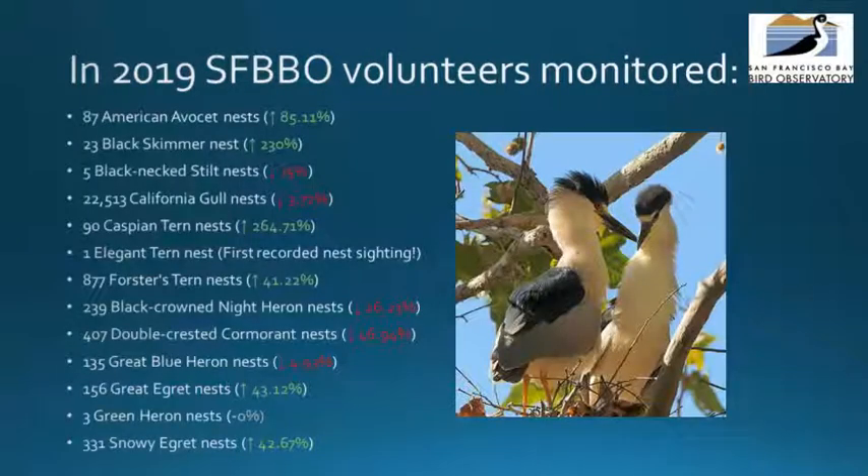In 2019, our volunteers monitored several species, and in some cases thousands of nests throughout the season, with California gulls having a peak of 22,513 nests and the lowest being a peak of three green heron nests. The red and green numbers indicate how much the nest counts increased or decreased from the 2018 season. A 10% change in either direction is considered natural variation.